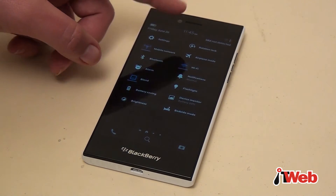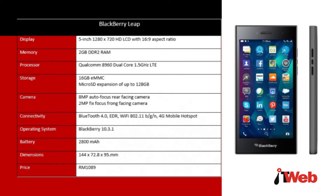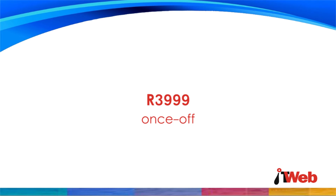The phone is marketed as an ideal device for those who prioritise productivity, security and functionality. The Leap is powered by a dual-core 1.5GHz Qualcomm processor paired with 2GB of RAM. The Leap is only available from Brodacom at the moment, with contract prices starting at R259 per month and R3,999 once off.